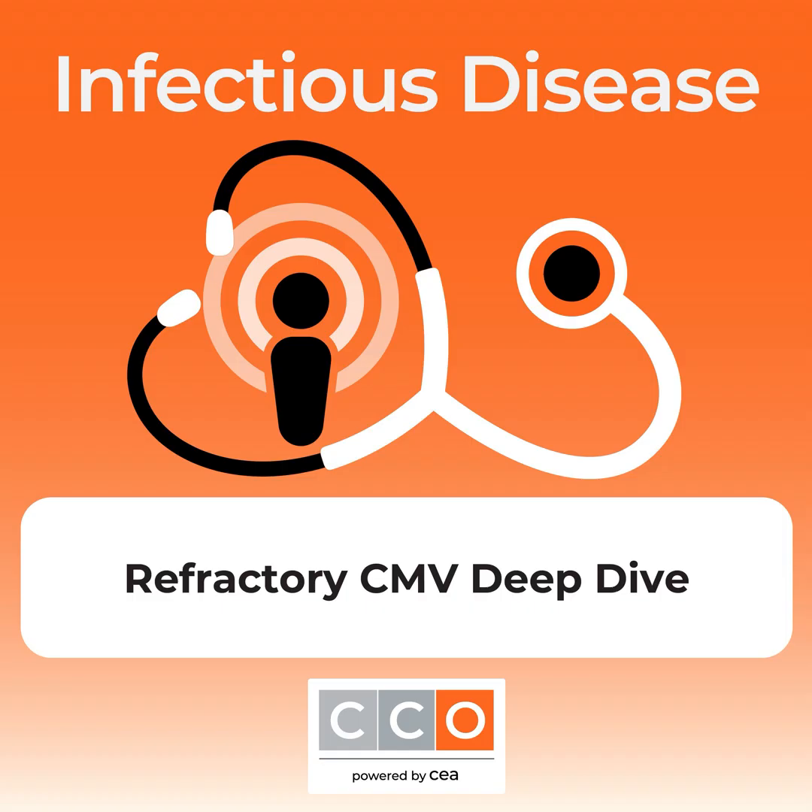Thank you to Dr. Cotton and Dr. Humar, and many thanks to our listeners for joining us. To learn more about navigating complex refractory CMV cases, visit the link in the show notes. To get access to all new podcasts, subscribe to the CCO Infectious Disease Podcast on your favorite player. Thank you, and we'll see you on the next podcast.